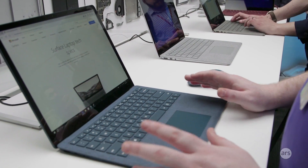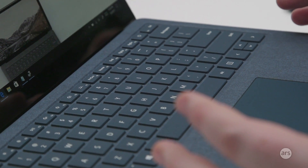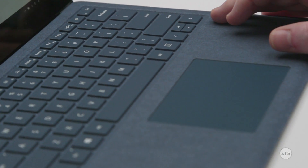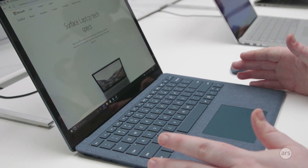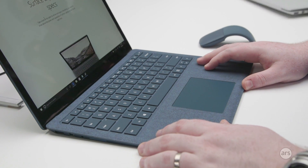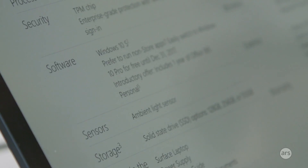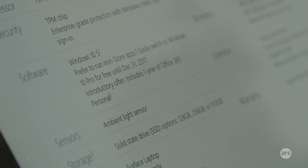The Chromebook Pixel could only run Chrome OS. The Surface Laptop with Windows 10S is a little more flexible because it supports apps and includes Office. But if you want to run any Windows application, you'll have to upgrade to Windows 10 Pro. Microsoft is running a promotion where upgrading before the end of the year is free, but after that it will cost an extra $50.